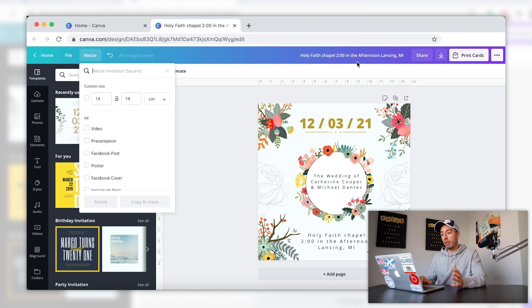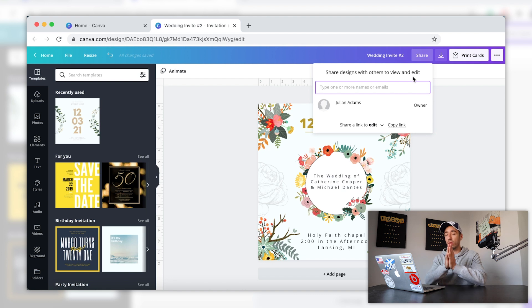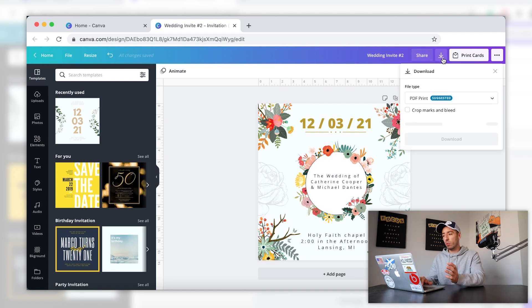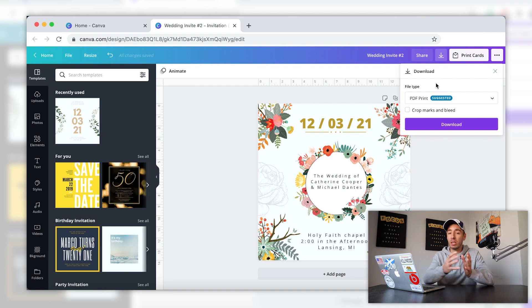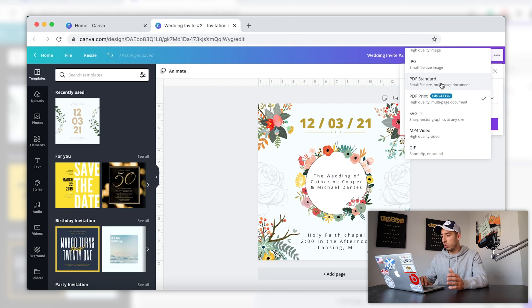Moving along we have the file name, where you can go to rename the design file — so for example I'll say 'wedding invite number 2.' That's how you navigate your file names. Then the share tab is where you can go to share with another user or team member. Next we have the downloads tab, which is where you can go to export all of your designs out of Canva and have them delivered to buyers on Fiverr. You can also change the file type — the most common ones will be either JPEG or PNG. But if the buyer is asking for a source file, what you can do is actually download the SVG file and deliver it to them that way.